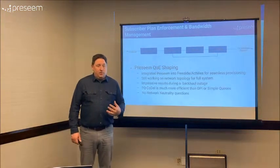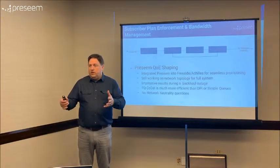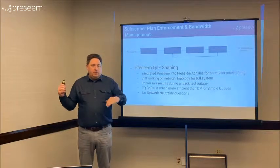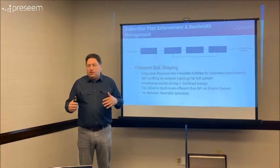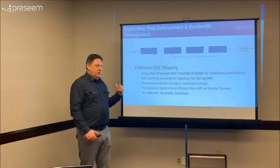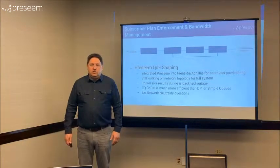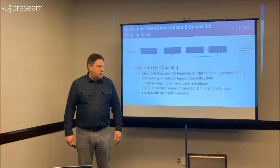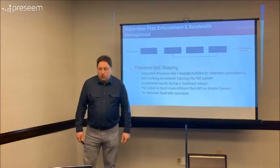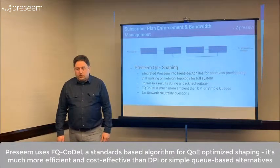One thing I really like about pre-seam is that the configuration side is cloud-based. We upload to the cloud and it sends the information out to remote units, so if we wanted to add more backbone connections they'd all be pulling the same configuration. We've had situations where we've lost connectivity and traffic that normally goes through Denver reroutes through Nebraska and vice versa — as long as they're hitting one of the pre-seams on the edge, queuing takes place the way it should. The FQ approach is much more efficient than deep packet inspection or simple queues as we saw with MikroTik.